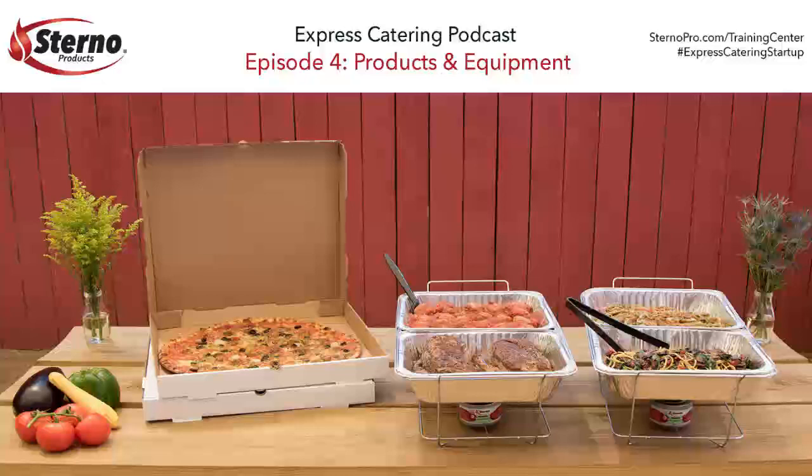How food is delivered and displayed at an event is critical to your customer's experience and perception of your brand. It is imperative that food arrives looking appetizing and at an optimal serving temperature. So George, hello again. Let's talk a little bit about Salvation Pizza and the products and equipment you're using in your Express Catering operation.